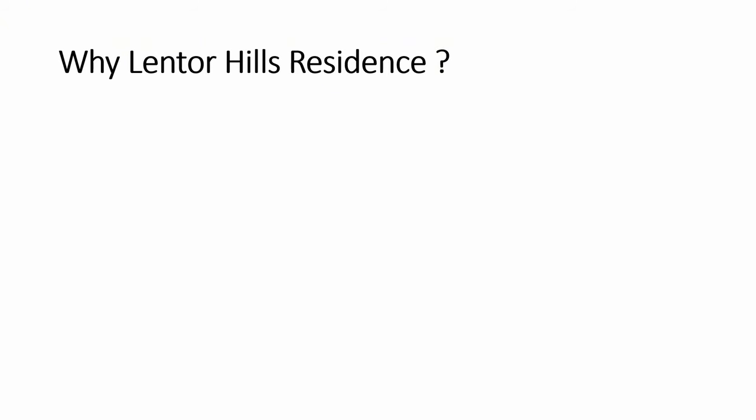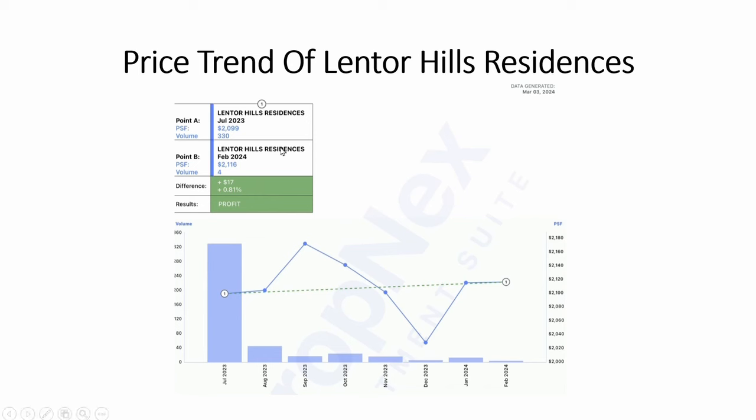Why did I choose Lentor Hughes Residences? The reason is very simple. I did some screening and found that this project's current price is still relatively close to the launch price. So I feel that this is still quite a gem that we can go into. This project was launched around mid-year of last year. Until now, the price has only gone up by less than 1% — 0.81% — on average per square feet. Despite this project having already sold more than 75%, the price is still relatively close to the launch price, likely because there are still a lot of competing projects launched here.